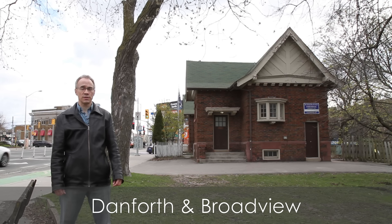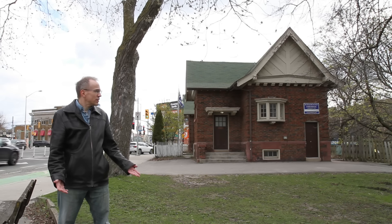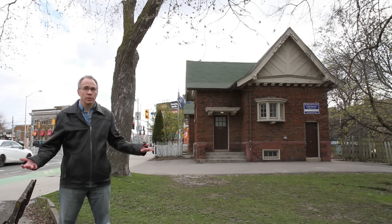This building behind me has been used as a French language school and a Greek social club. Wait, I thought this video was about public washrooms. What am I even doing here?